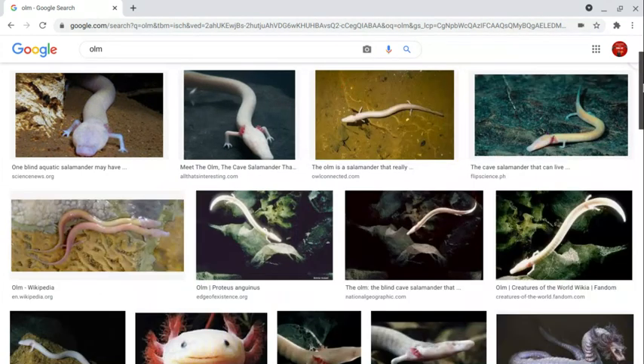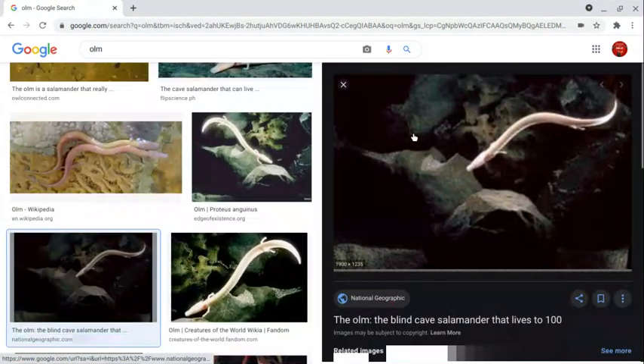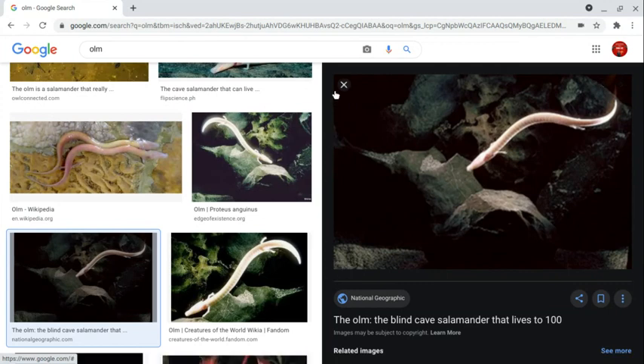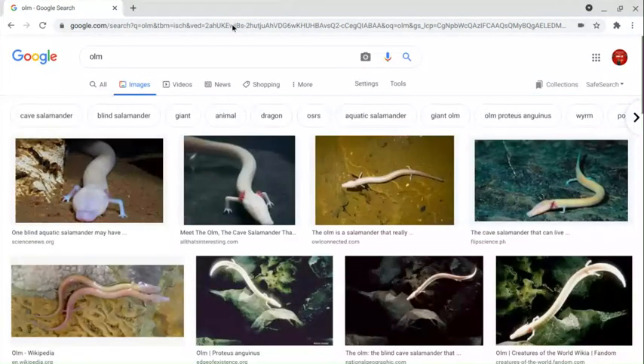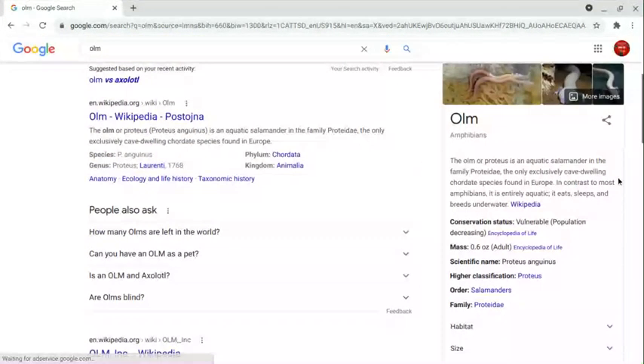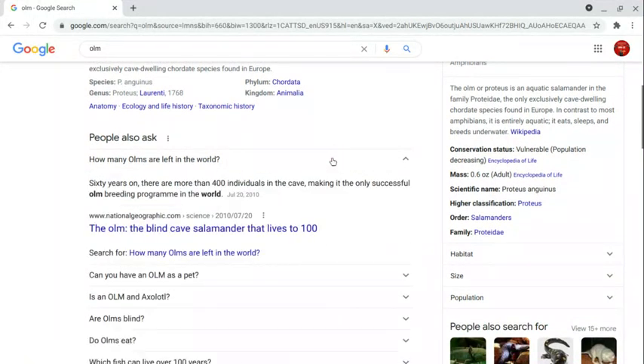Olms can be up to around a foot long and weigh a couple of ounces. They live in watery caves around the southwestern United States. One olm was observed sitting still for around seven years — just staying put. And yes, olms can live to a hundred years old.